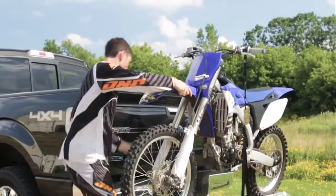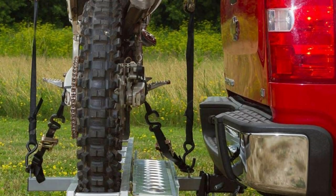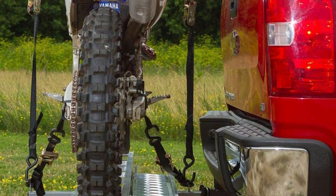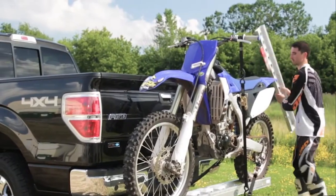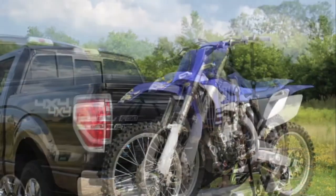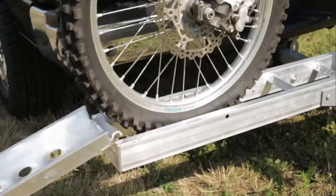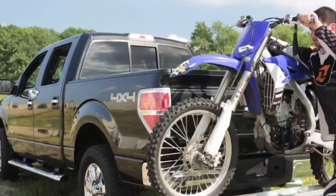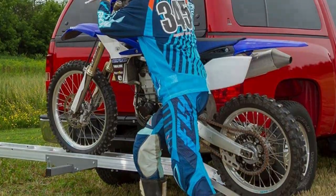Pros: lightweight design and good weight capacity, self-storing ramp for easy loading and unloading, made of high-quality aluminum material for sufficient strength, anti-rattle device so it is not subjected to brake forces, spacer for smaller bikes. Cons: more prone to scratches, lacks protective coating. On the whole, it is a great product that will be worth the money you spend. Although there are some minor issues, you can rest assured of the durability of the product, and its lightweight design makes the carrier easier to move around and install.